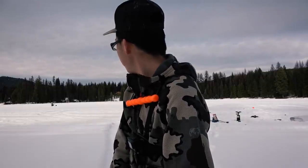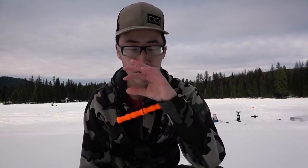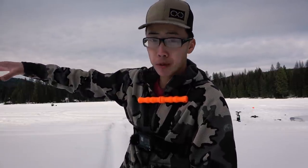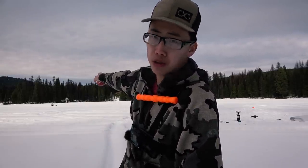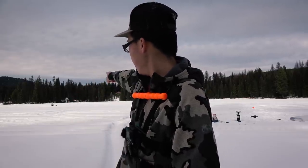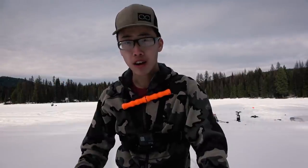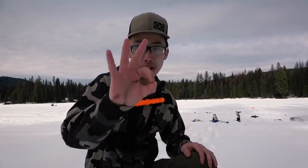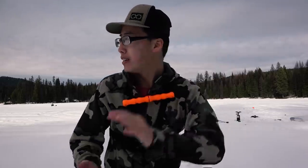That trout burrito was bomb — we got way more meat off those trout than I thought. We had been fishing shallow because that's where we were catching fish, but it died off. Andrew went out and tried the holes we originally fished and just caught one, so maybe the fish moved deeper. It's been a constant grind of just trying to find where the fish are today, but we got our three fish and they're now in our bellies.